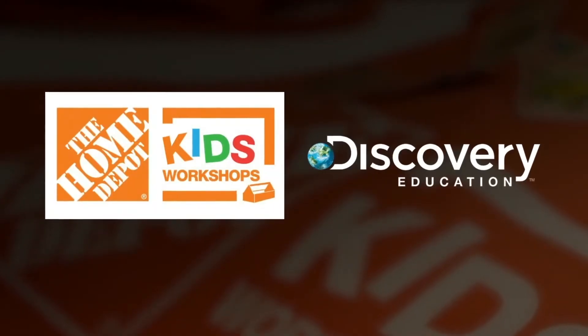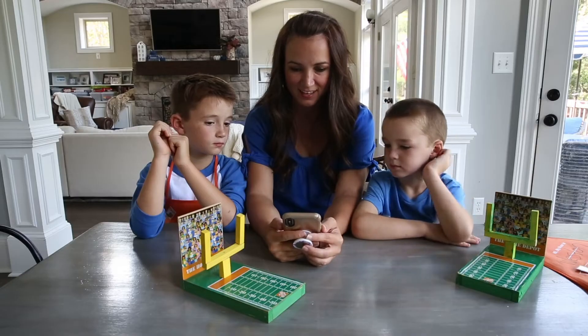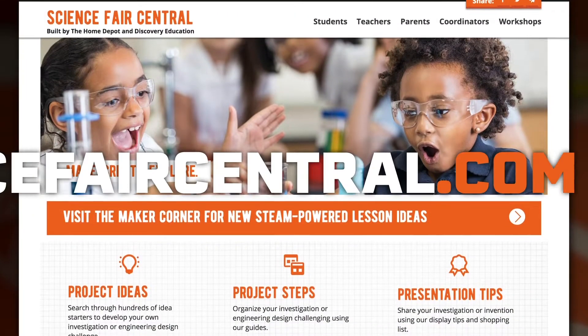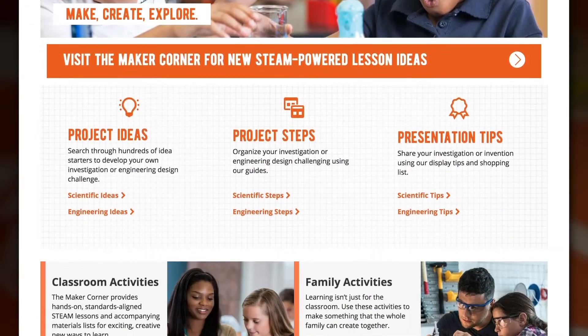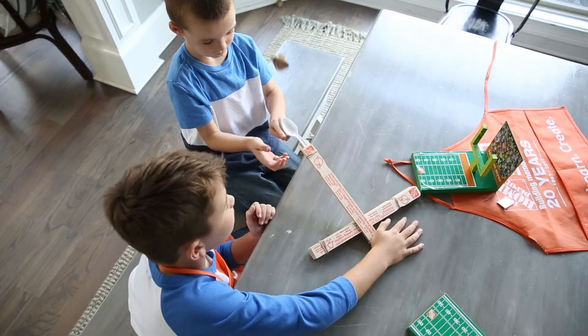Home Depot has partnered with Discovery Education and they provide these exclusive extension activities, so each one of these projects you go home and do the other part at home with your kids. Not only are they learning DIY skills, but then they're going home and doing education pieces at home too.